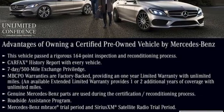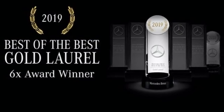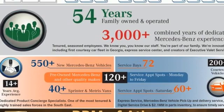Automatic transmission, 4-wheel drive, integrated navigation system with voice activation, Wi-Fi hotspot, front heated leather bucket seats, auto-dimming rearview mirror.